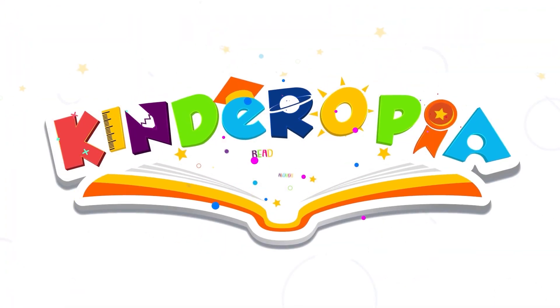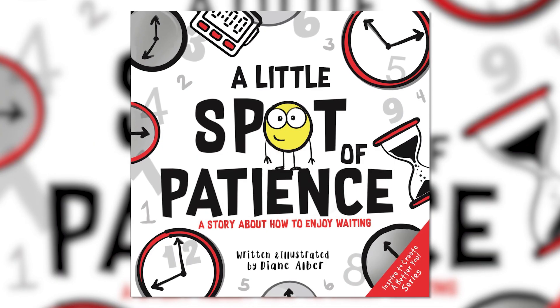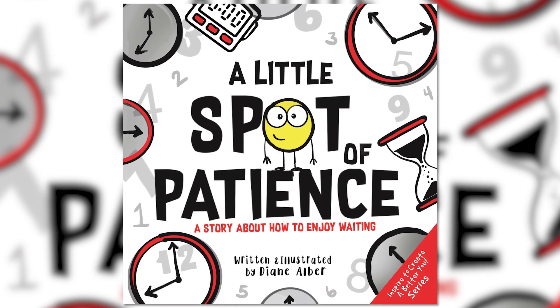And three, two, one... Kinderopia Read Alouds: A Little Spot of Patience, a story about how to enjoy waiting. Written and illustrated by Diane Alber.